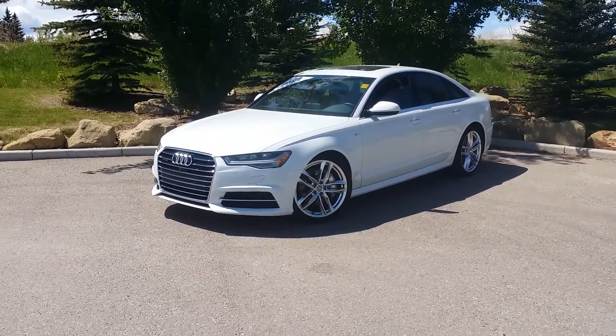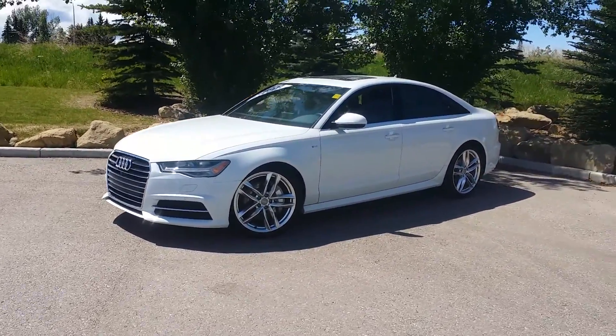Hi there and welcome to the Glenmore Audi used lot. Today we have this 2015 Audi A6.